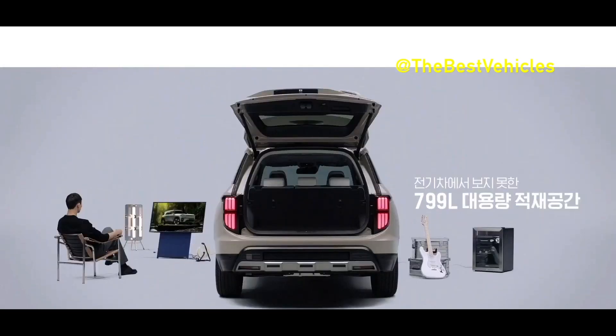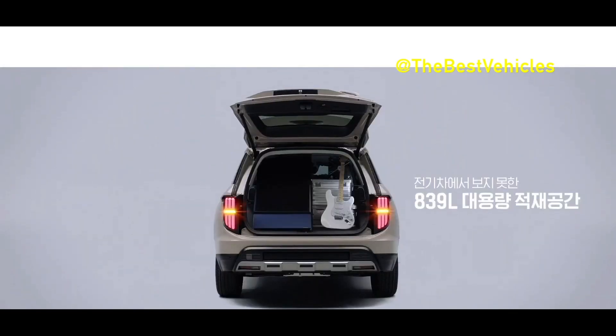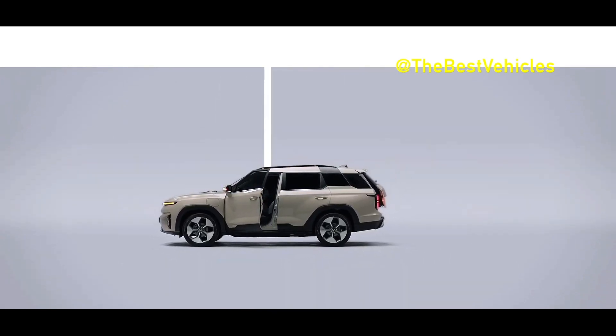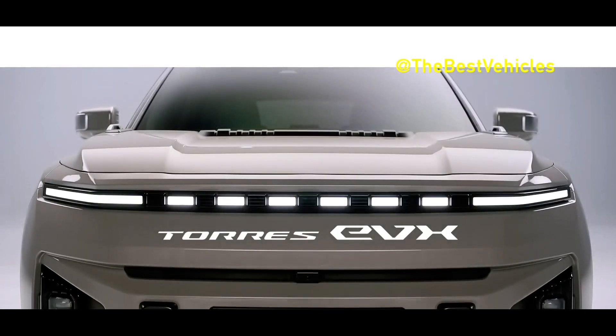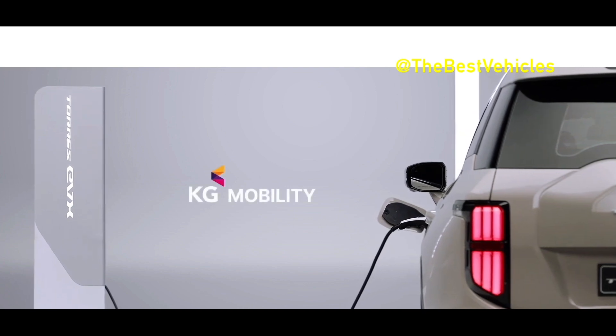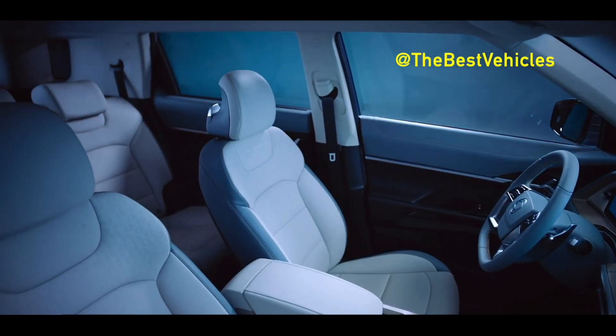The Torres EVX's battery is called the Next Generation LFP Blade Battery. This is a new technology that attaches rectangular blade-type cells directly to the battery pack in an LFP battery with excellent safety and durability. With the installation of this battery, the Torres EVX can be fully charged without worrying about fire, and has improved energy efficiency and longer durability.